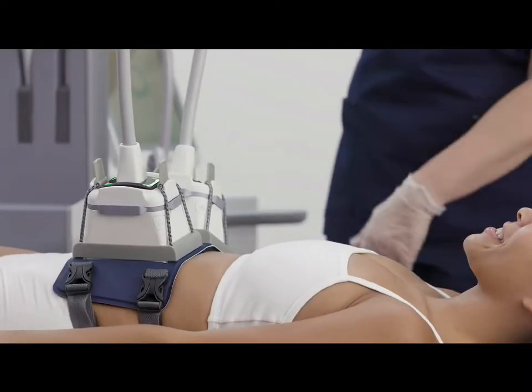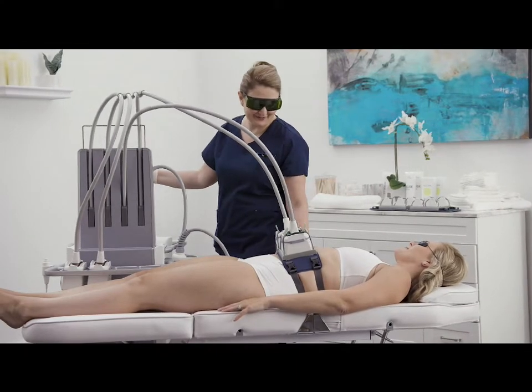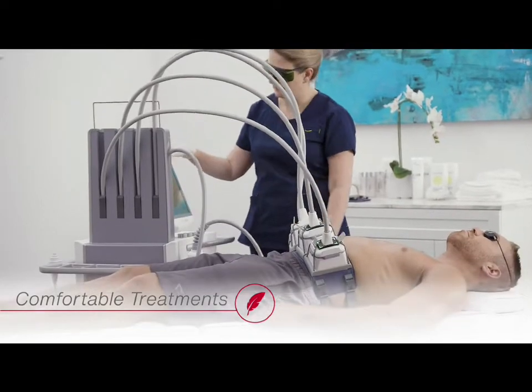In a 30-person study, the majority of patients had a statistically significant reduction in adipose layer thickness. More than 90% of patients reported the treatment is comfortable.